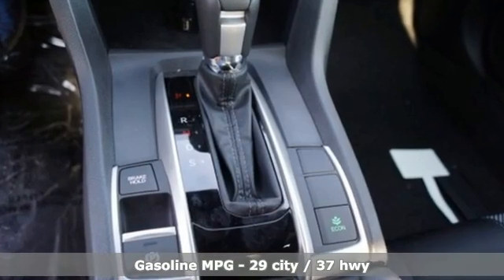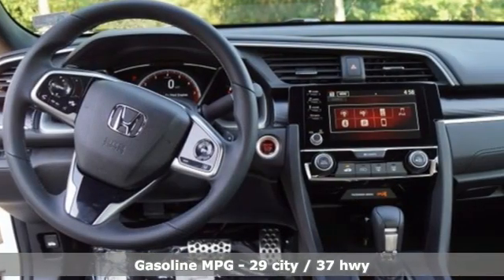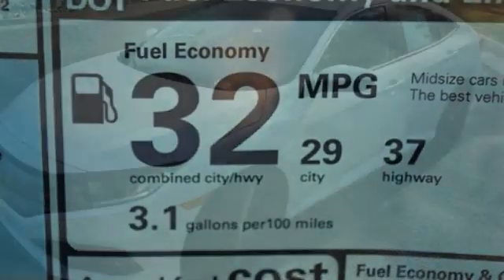External memory control, remote engine start, manual tilting steering column, doors and push-button start proximity key, manual telescoping steering column, inline four-cylinder engine.